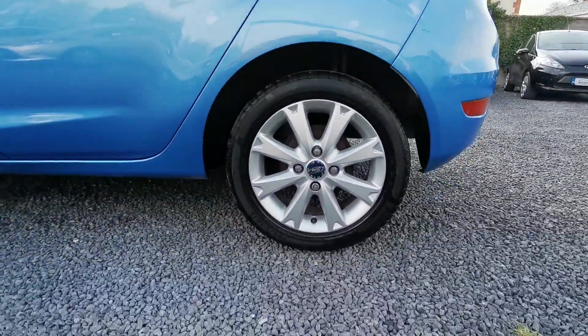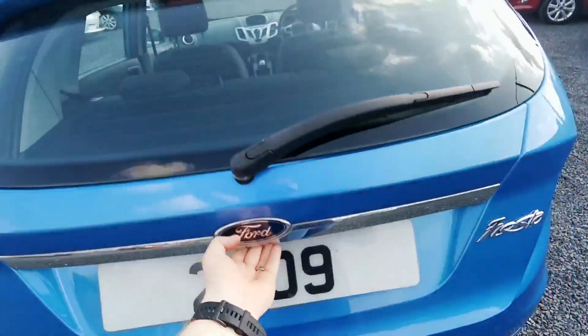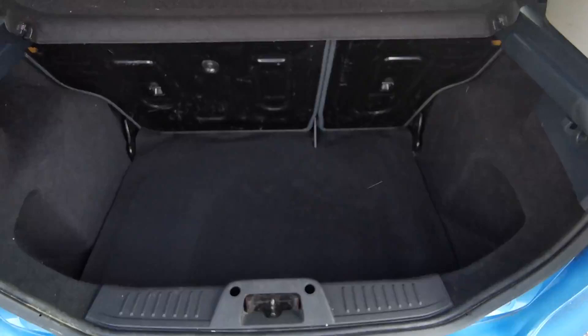It comes with alloys. In the back we have a spotless, very spacious boot.